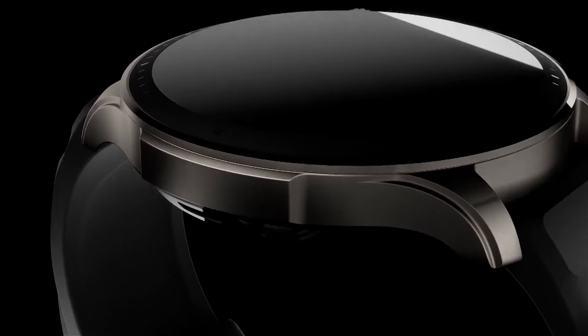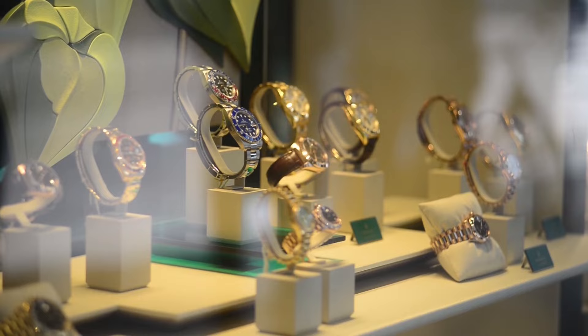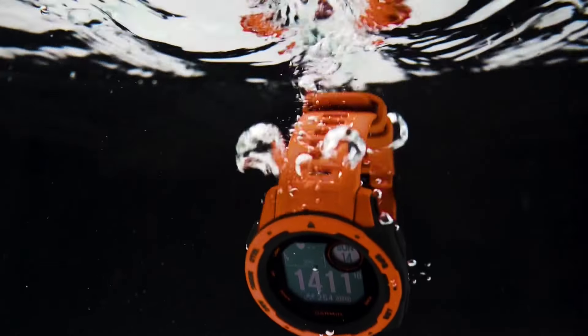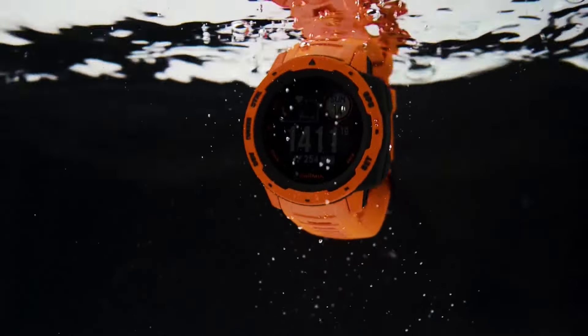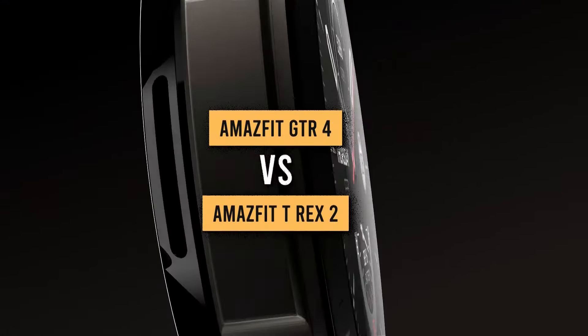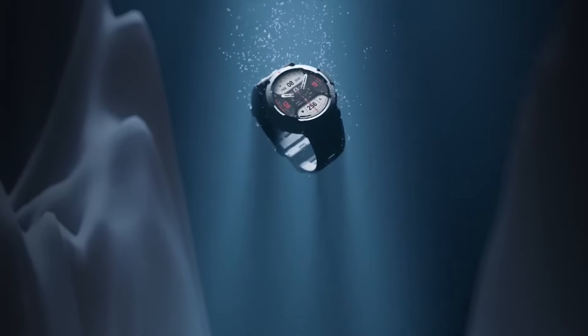The Amazfit GTR4 and the T-Rex 2 are two of the best fitness watches on the market right now. They both position themselves as cost-effective rivals to the best running watches and Garmin watches like the Instinct 2 or Forerunner series, and are trustworthy companions to take on your outdoor adventures. But how do they stack up against each other? Which one is better? Let's find out.